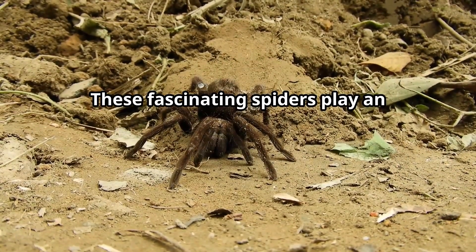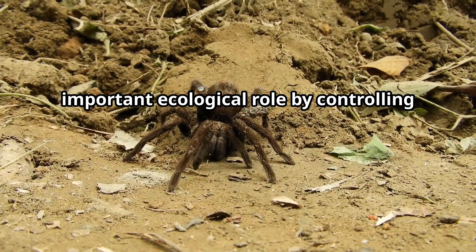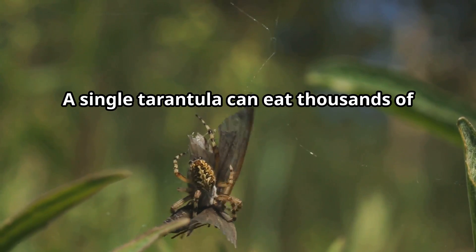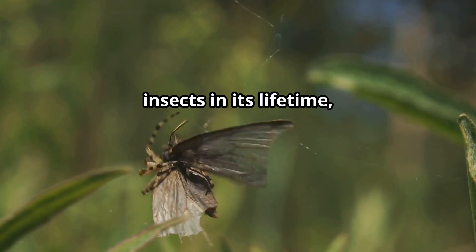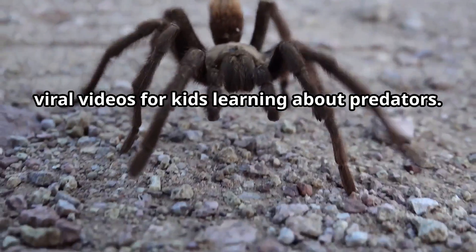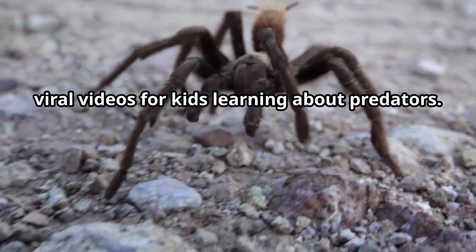These fascinating spiders play an important ecological role by controlling insect populations. A single tarantula can eat thousands of insects in its lifetime, helping maintain the balance of nature through their hunting skills.